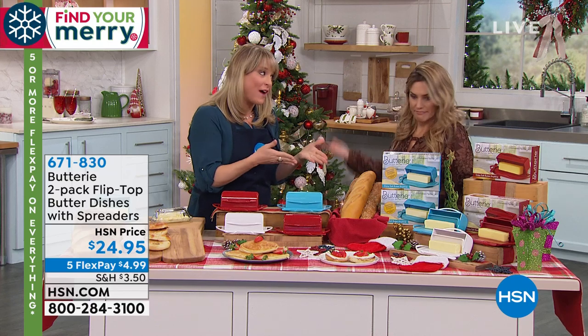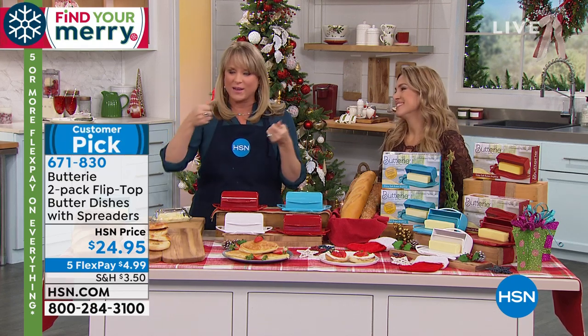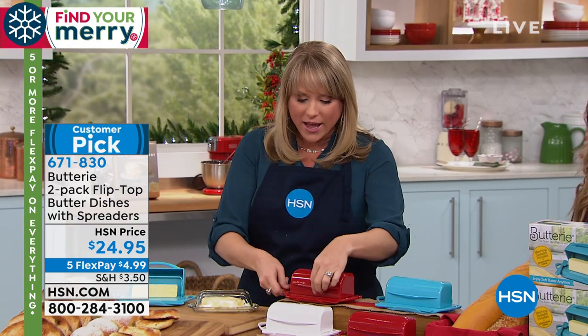Butter can actually be left out on the countertop — it was like a shock to me. You mean I don't have to dig into my toast and have it rip? Cold butter just doesn't taste as good. So if you want to, you can leave your butter out on the countertop. It is perfectly fine to do so. We don't have to refrigerate it. Of course, these can be refrigerated.